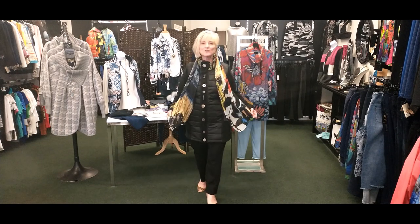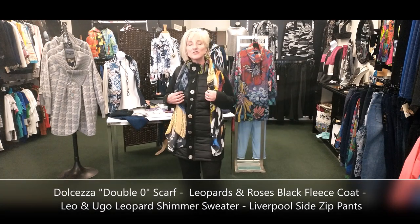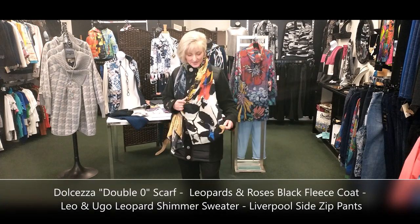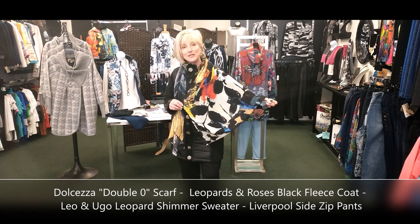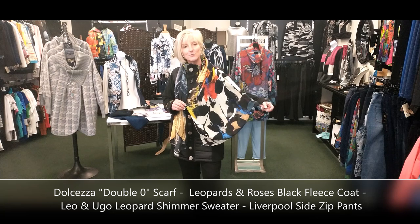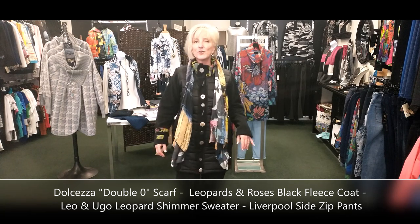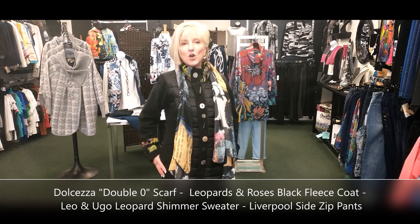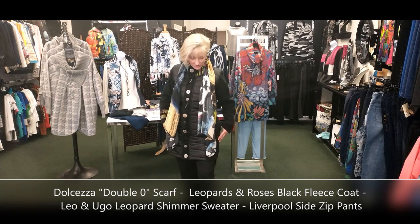Starting with this beautiful scarf from Dolceza — they work with international artists transposing paintings onto fabric. This piece is called 'Still Life' and it's by Paul Le Donne, a Belgian artist. I paired the scarf with this great fall coat from Leopards and Roses, which is based in Vancouver.